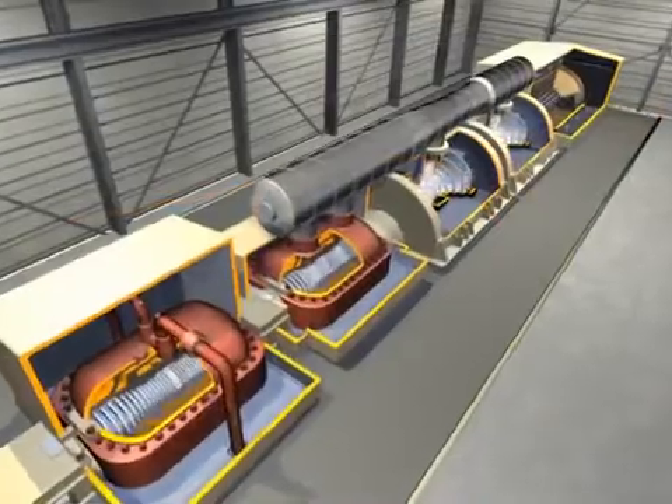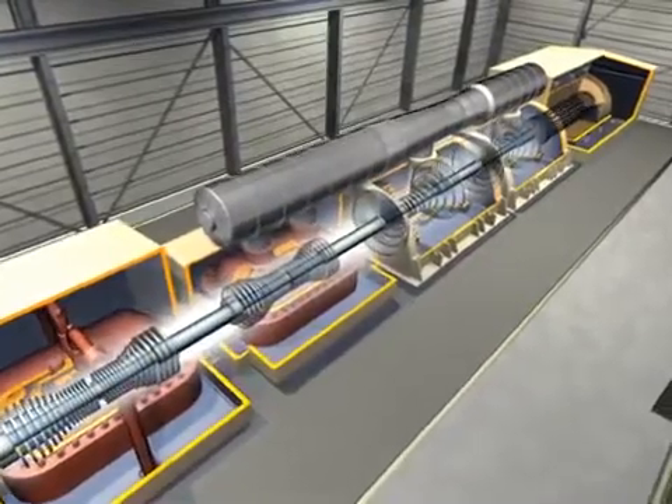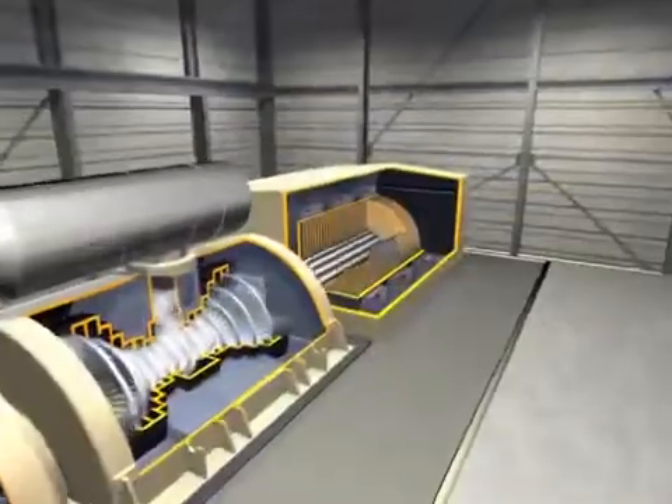The steam blasts into each turbine, turning blades that are attached to a single shaft. The turning shaft continues into the adjacent electrical generator.